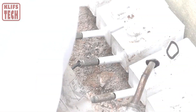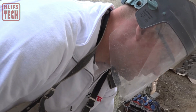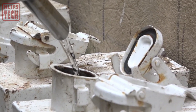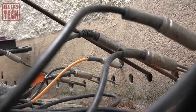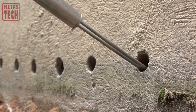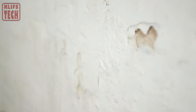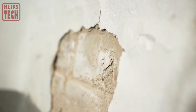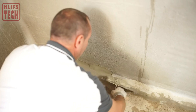They ingeniously carve channels spaced around 10 centimeters apart and infuse them with a unique wax, crafting a protective layer approximately 15 centimeters thick. What sets this wax apart is its eco-friendliness, health safety, and chemical inactivity, making it the perfect choice for residential applications. It's like giving our structures a shield that not only safeguards against moisture, but does so with care for both the environment and the well-being of those who call these structures home.